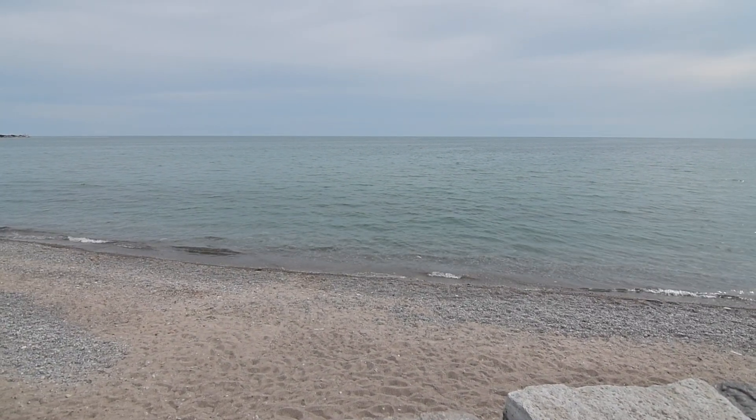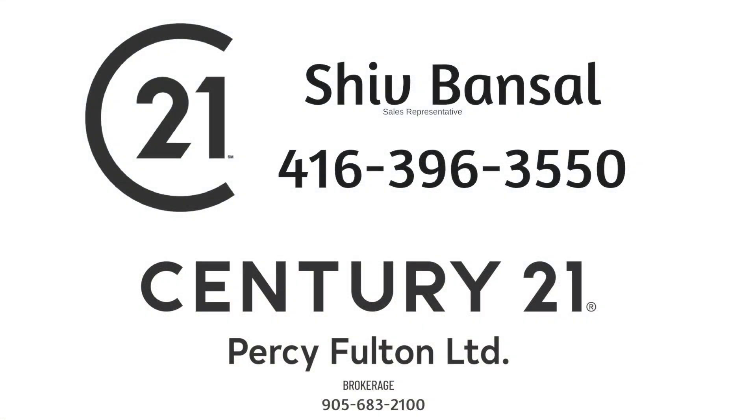Thinking of selling or buying? Call Shiv Bansel at 647-523-8201.